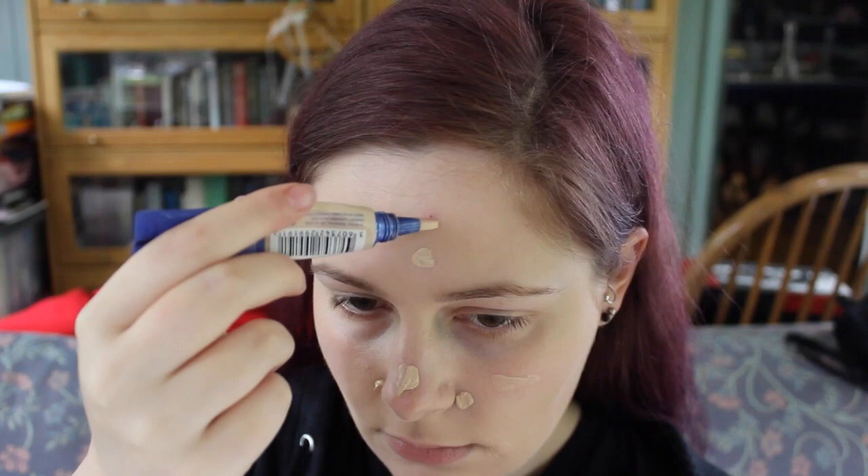I already have on a foundation and now I'm just dotting concealer all over my face and blending it in, because Jenna's skin is absolutely flawless.